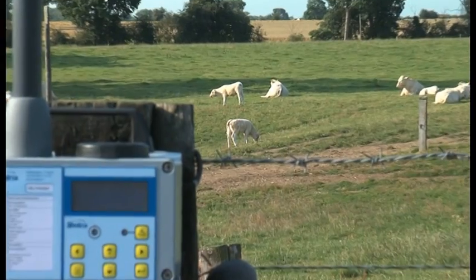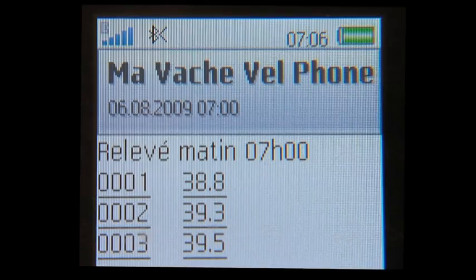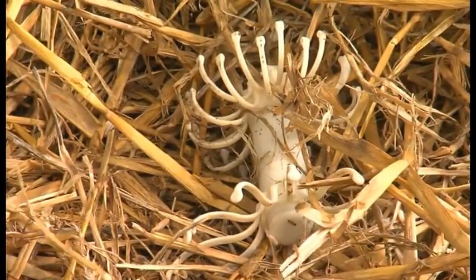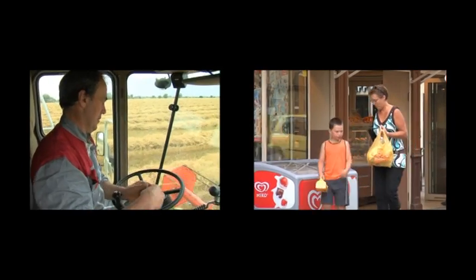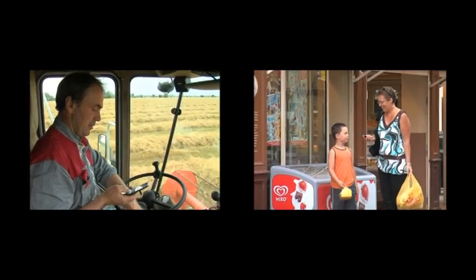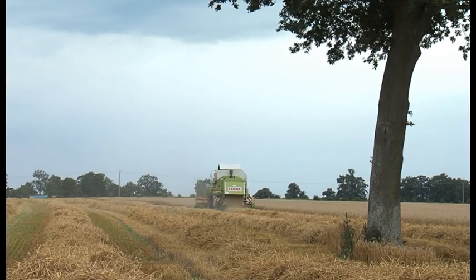Reports are sent daily at a time chosen by the farmer. The text message enables the farmer and two other co-workers to follow the evolution of the temperature and ensure that all is well. Another text message is sent to inform them upon the expulsion of the thermometer with the water sack. At this time, the farmer knows that calving will take place within about one or two hours.